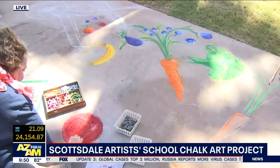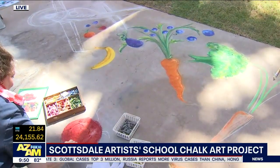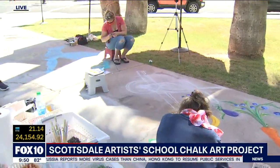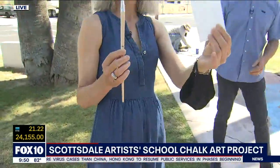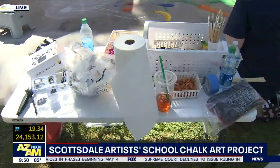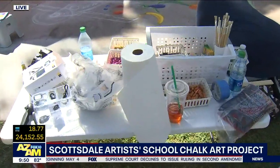Once you get further along and you want to start blending, you can use tools like this. You can use just some packing foam for blending. You can use a paint brush. You can use, although they're in high demand, paper towels if you have them.